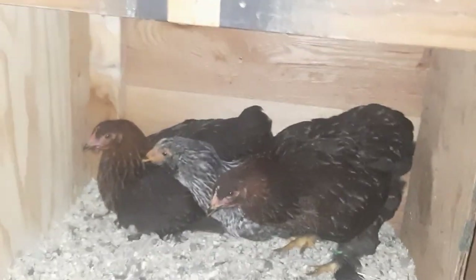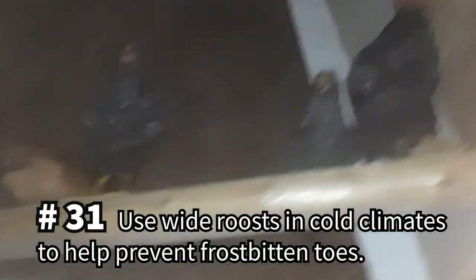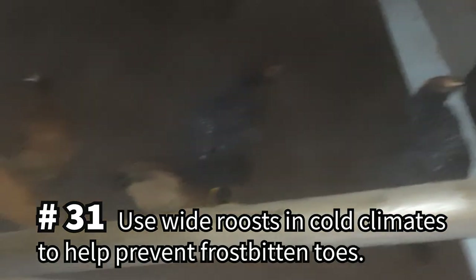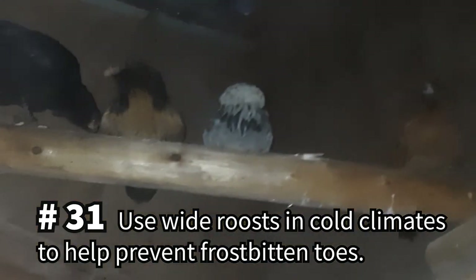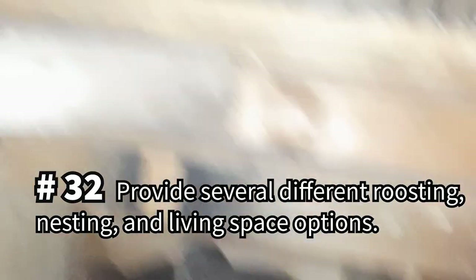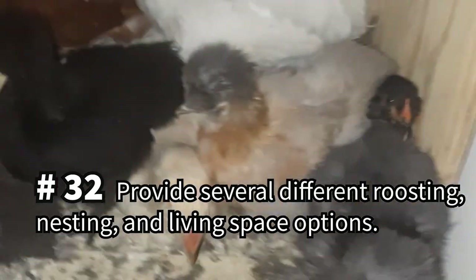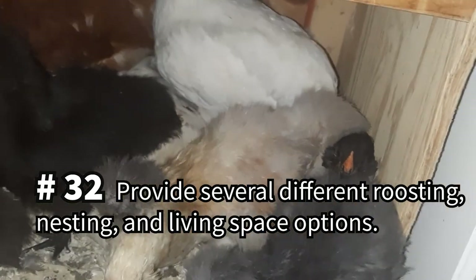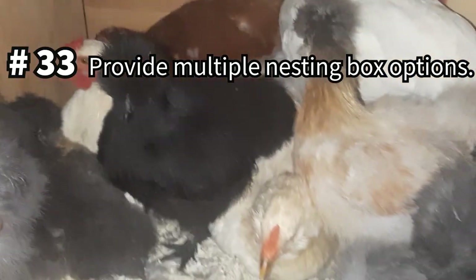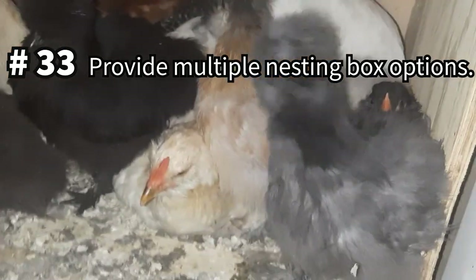The coop is where your chickens will sleep, lay eggs, and seek shelter in bad weather. Use wide roosts so your chickens' toes are flat to avoid frostbite in a cold coop. Consider the spaces within the coop to make roosting and nesting options that fit your flock's needs, such as lower nesting boxes for the silkie bantams or ten-foot roosting bars for the roosters. Provide multiple nesting box options for multiple hens, but chances are they're going to use one box anyway.